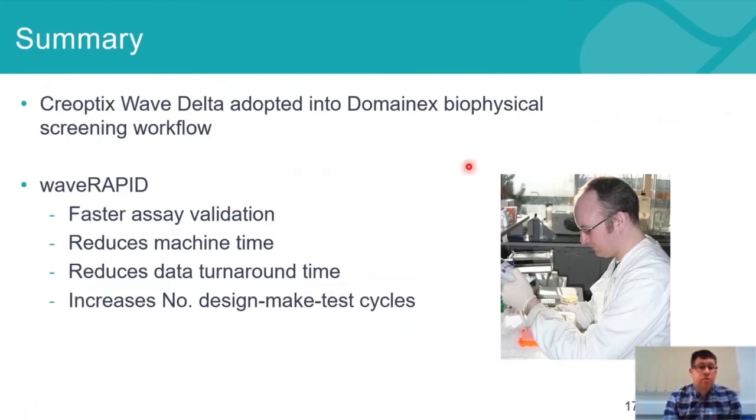So in summary, Creoptix Wave Delta and the Wave Rapid technology has really been heavily adopted into the biophysical screening workflow. What I haven't mentioned too much is that it enables faster asset validation, simply because we're able to validate the asset quicker with parallel targets.